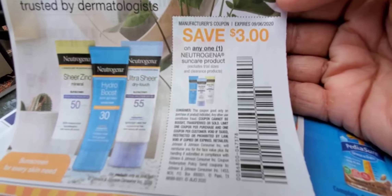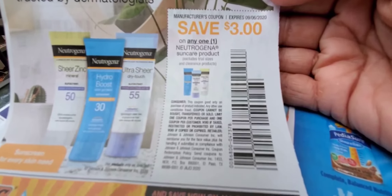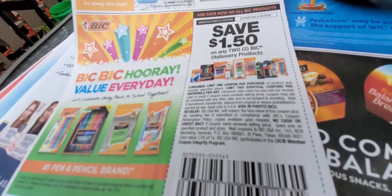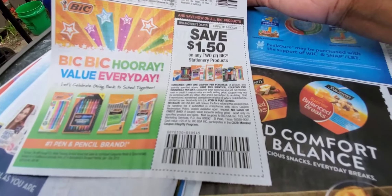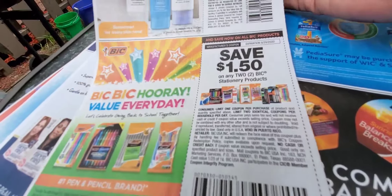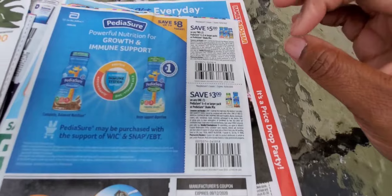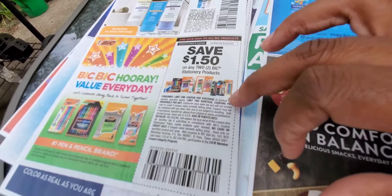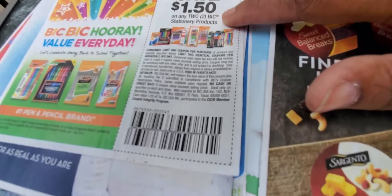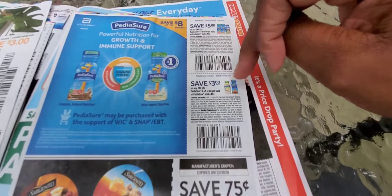There's also three dollars off Neutrogena sun care products. The sun care products should start going on sale now because it's the end of the season — some of my trees are already turning yellow. Then the BIC coupon is here — a dollar fifty on any two BIC stationery products. We should be getting these for free or paying at least a quarter. BIC was also in Dollar Tree and they will take this coupon since it's two products.